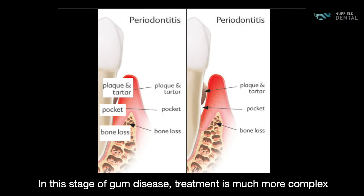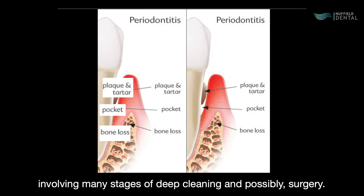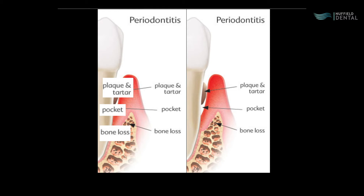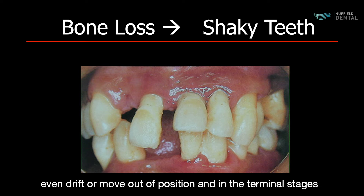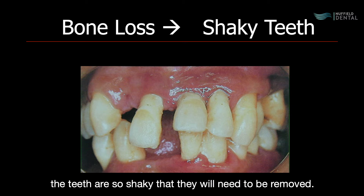In this stage of gum disease, treatment is much more complex, involving many stages of deep cleaning and possibly surgery. In even later stages, the teeth can start to become shaky and even drift or move out of position.